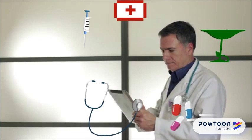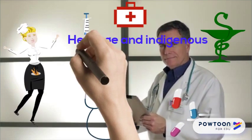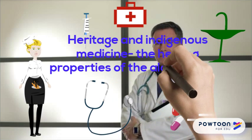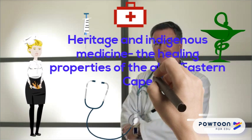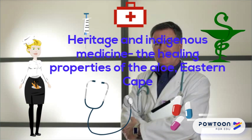Heritage and Indigenous Medicine: the healing properties of the Aloe in the Eastern Cape. Our indigenous plants are also part of our heritage. One of the most healing plants is the Aloe, which grows wild in the Eastern Cape.